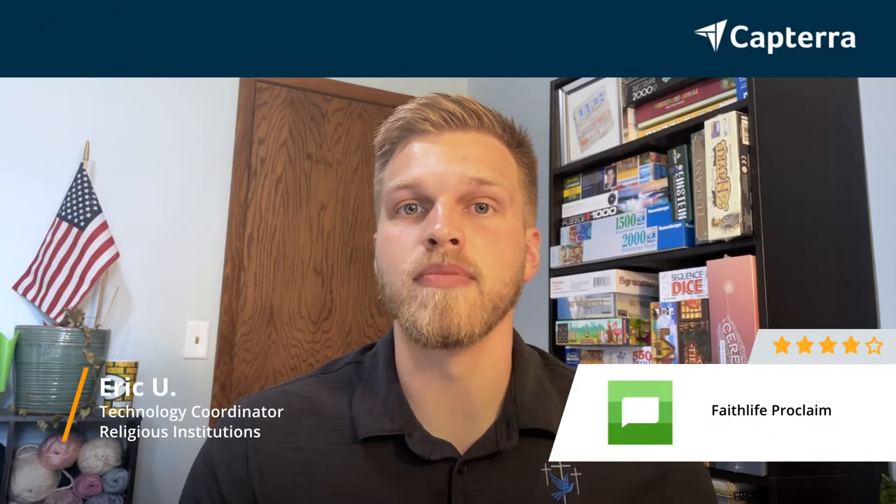Hello, my name is Eric and I'm a Technology Coordinator. I give Faithlife Proclaim 4 out of 5 stars, and for more reviews like this, click below.